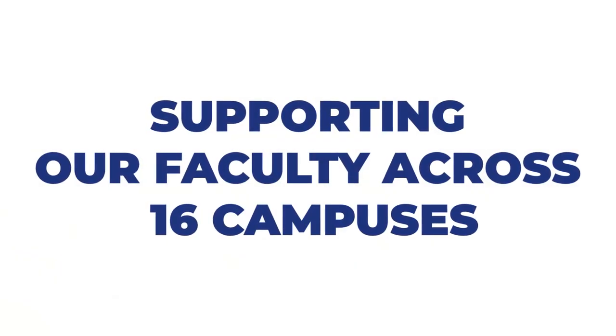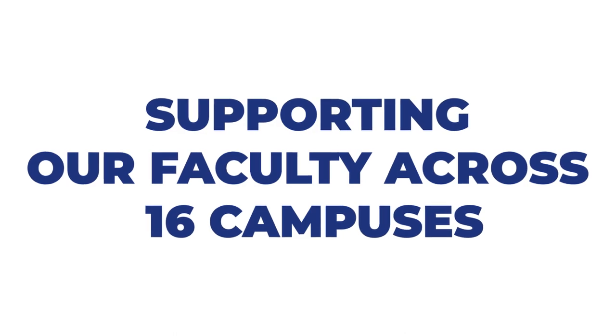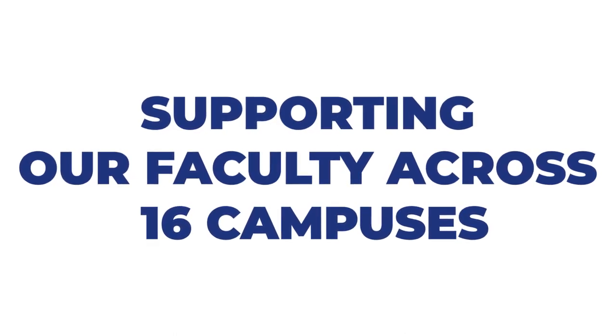Due to the fact that our faculty are located at 16 different campuses across the country, we were already delivering our professional development through Collaborate Ultra. With the training we already had in place, faculty were quickly able to learn the skills required to create an effective and engaging online learning experience for their students.